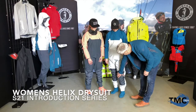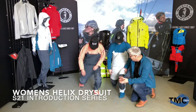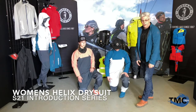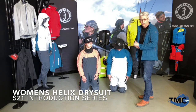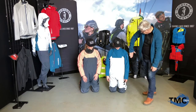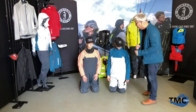We have some removable knee pads in here, so you can get down on your knees and it's not going to bug you. Those knee pads come right out. We have heavy-duty reinforced fabric on the knees and on the rear of these suits. We have reflective logos showing the Mustang Survival logo on the left shoulder and the seahorse on the left chest.